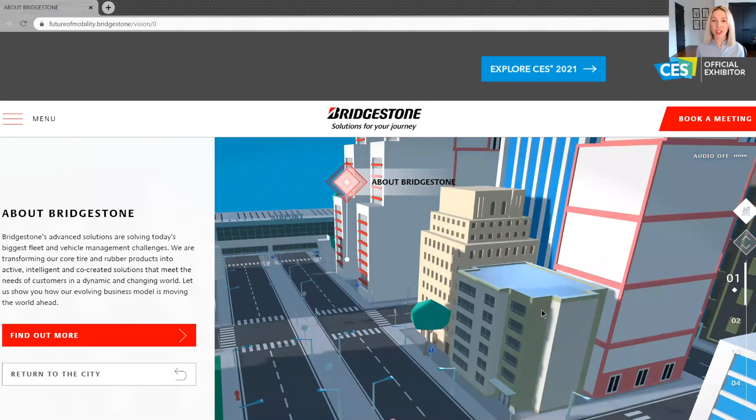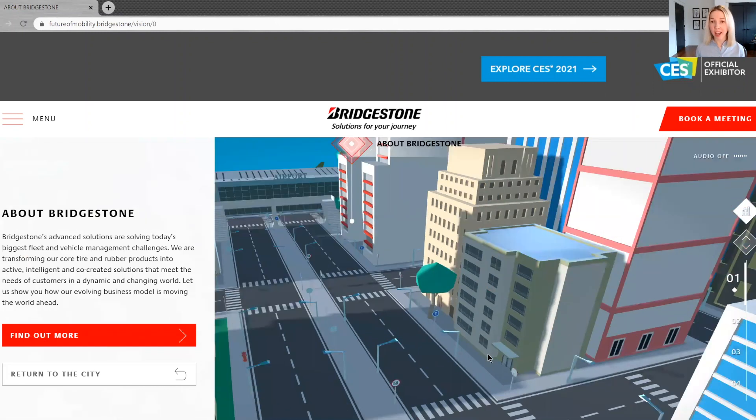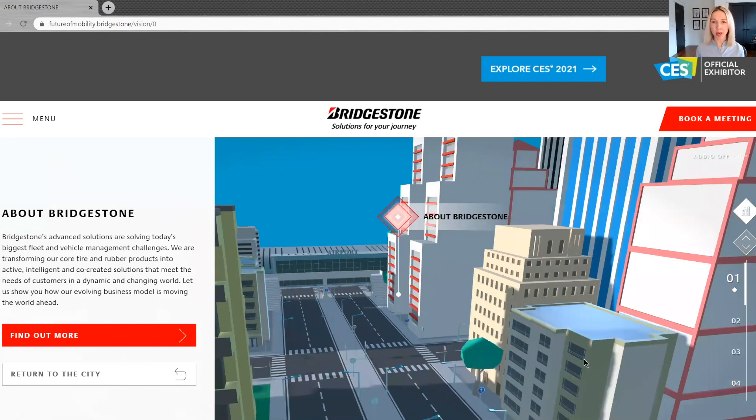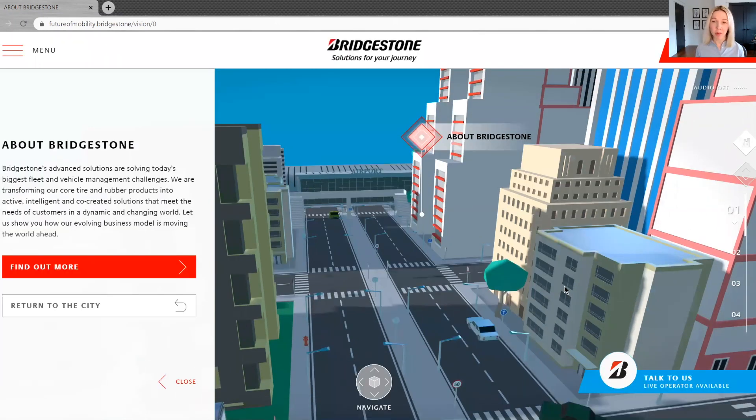With that, we will take the next 20 or so minutes navigating through our fully interactive virtual city. The Bridgestone vision is really the foundation for everything else you'll see on the site. At a high level, we're in the process of transforming our company to be not just the world's largest rubber and tire company, but a leader and innovator in the creation of advanced mobility solutions for individuals and fleets, aiming for a cleaner, safer, more efficient and sustainable mobility future for society at large.